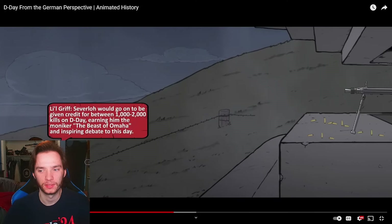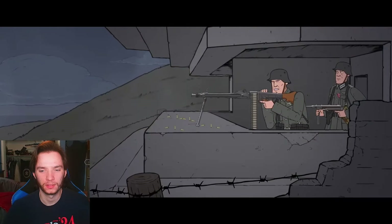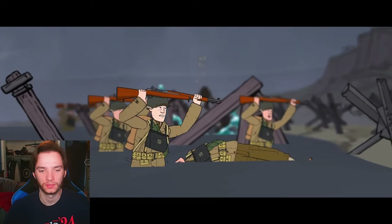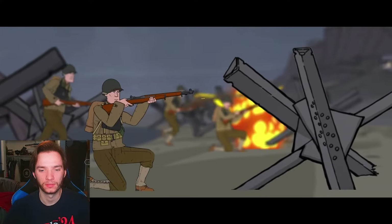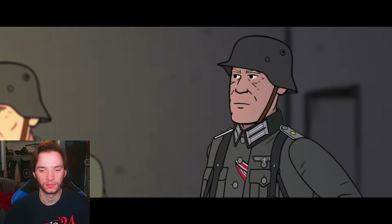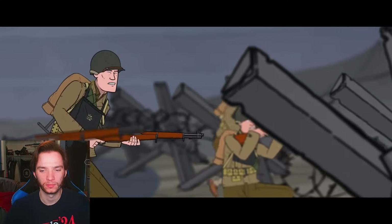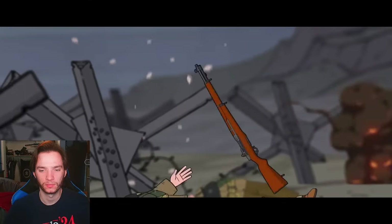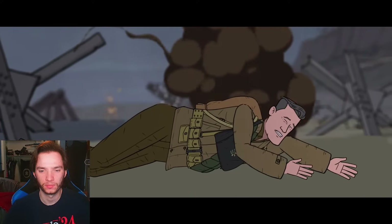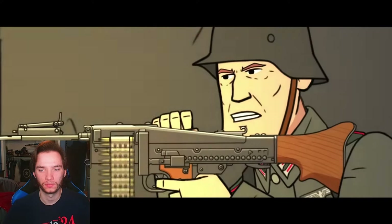Severloh recalled: 'The water spouts where my machine gun bursts were hitting — and when the little fountains got close to the GIs they threw themselves down. They lay in the shallow water. Many tried to get to the most forward beach obstacles to find some cover behind them. I fired some more at the many dark forms in the water.' Lieutenant Frerking pitied the Americans as 'poor swine' even as he called more artillery strikes onto the floundering infantry. All over the beach, Severloh could see wounded men on the bloody watery slime, mostly creeping, trying to get to the upper beach. Men like Severloh and their heavy weaponry would make Omaha the deadliest landing on D-Day.